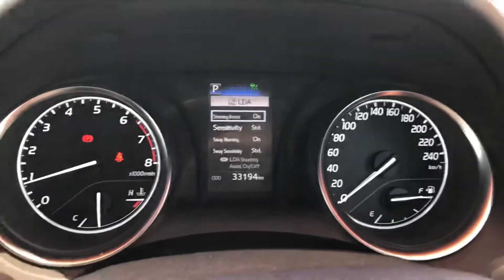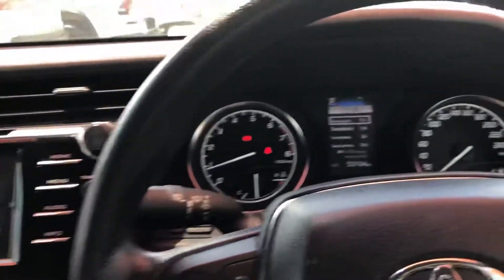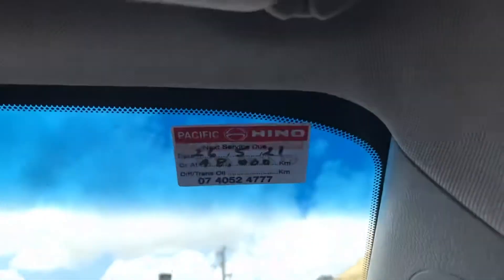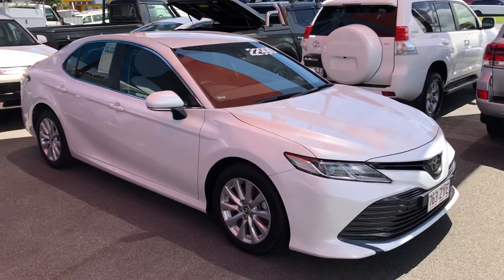It's only got 33,000 kilometres on it. These are serviced every 15,000 km or 12 months, and it does have full service history — serviced at 16,000 km for that 15k service, and we've just serviced it as well, so as you can see it's not due again until 48,000 km. There we have it — that's our 2019 Toyota Camry. Thanks for watching.